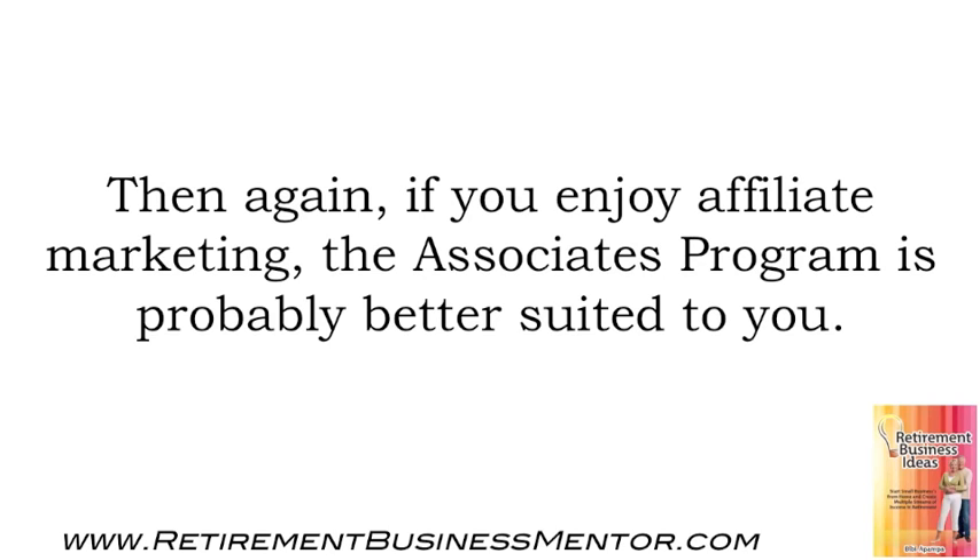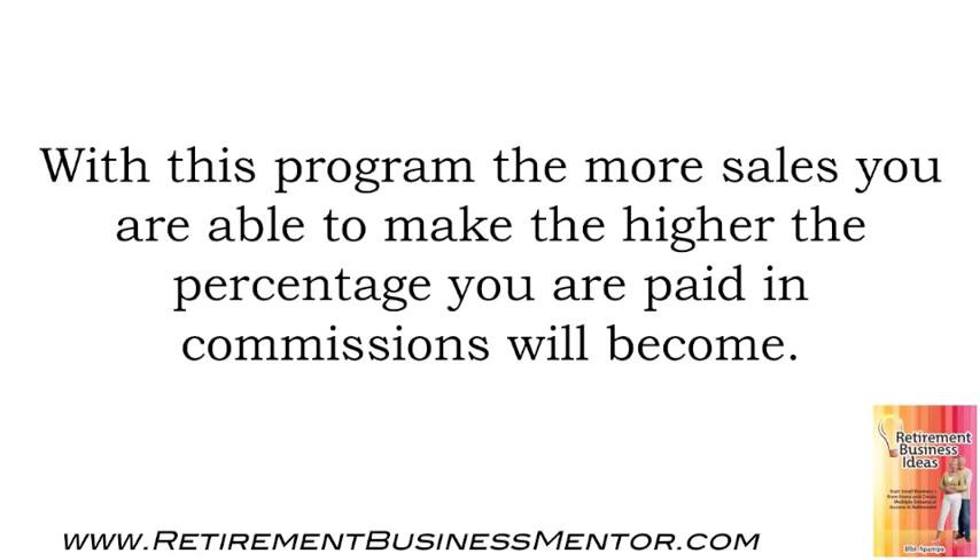Then again, if you enjoy affiliate marketing, the Associates program is probably better suited to you. With this program, the more sales you are able to make, the higher the percentage you are paid in commissions will become.